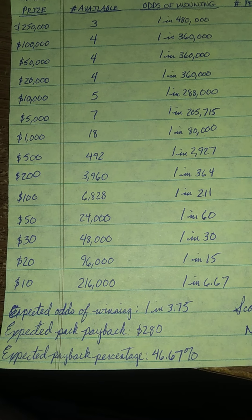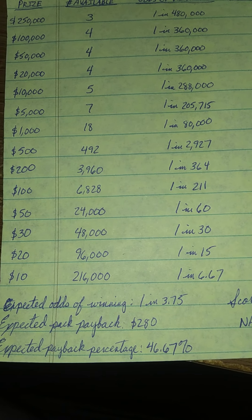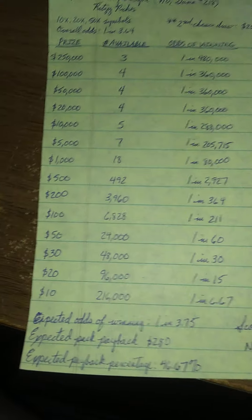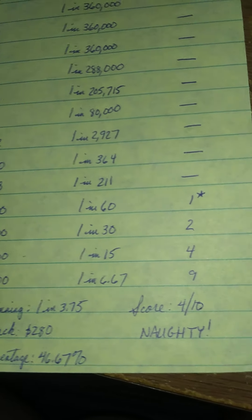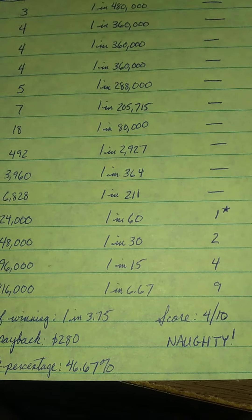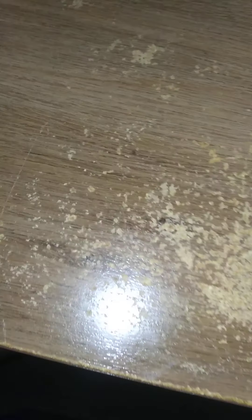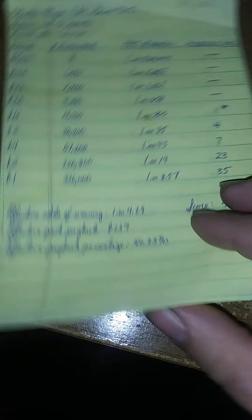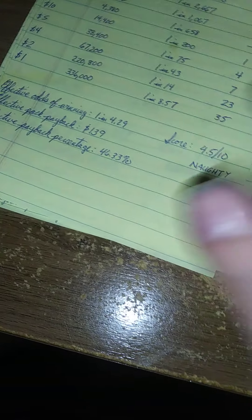Odds of $100 are 1 in 211, which is also a touch high. The highest winning you can expect in a pack is $50, one per pack, along with two $30 winners, four $20 winners, and nine $10 winners. Your expected odds of winning are 1 in 3.75. The expected pack payback is $280 out of the possible $600, and your expected payback percentage is 46.67%.